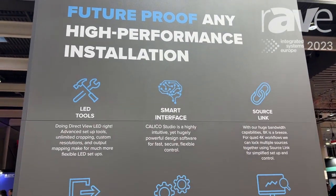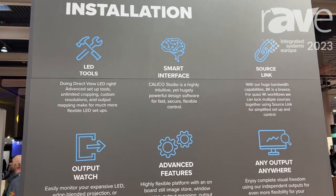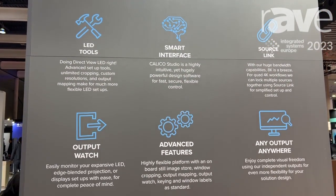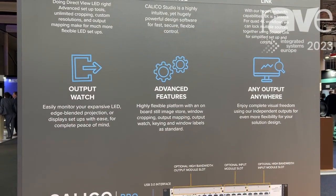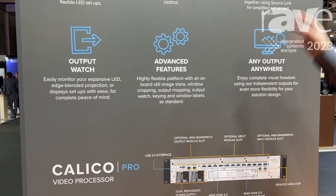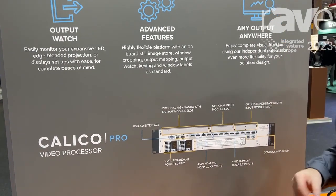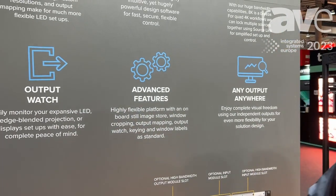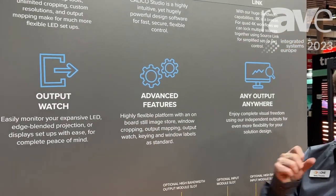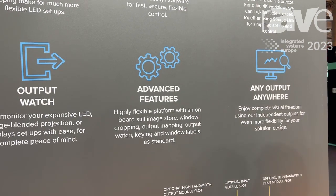Our design software, Calico Studio, has got LED tools built in for quicker and easier LED setup — that's become a big part of the industry. We've got source linking so we can link 4K sources together to make 8K windows, and output watch for easier monitoring. We've also got an 8K still image store built in.